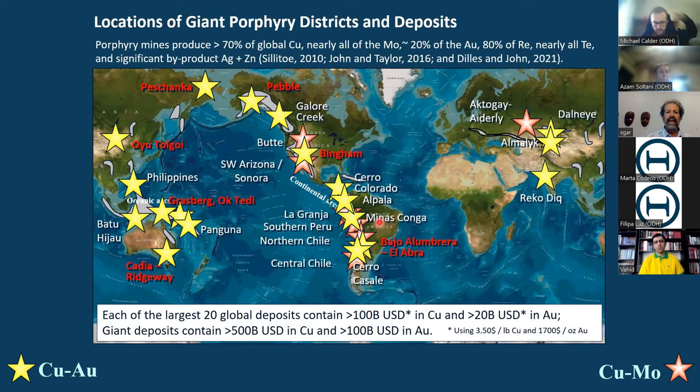If you took a chart of the world's largest 20 porphyry deposits, each at metal values of $3.50 a pound copper and $1,700 an ounce gold, each of these 20 deposits contains more than $100 billion US dollars in copper and $20 billion US dollars in gold. The biggest deposits have more than half a trillion dollars — over $500 billion in copper, over $100 billion in gold. These are tremendous repositories of metals and wealth.